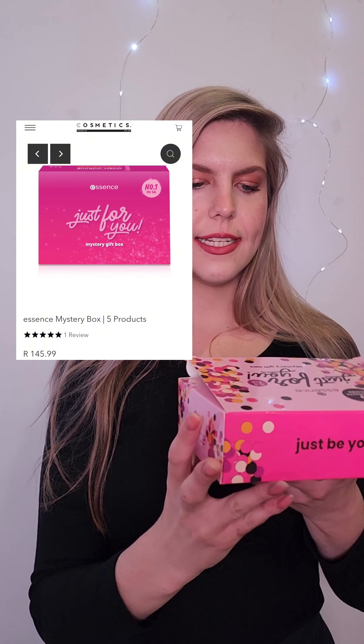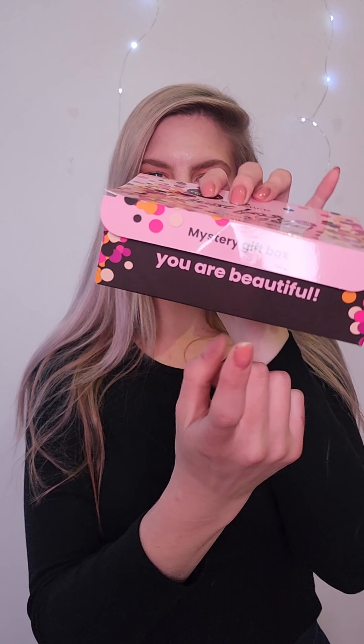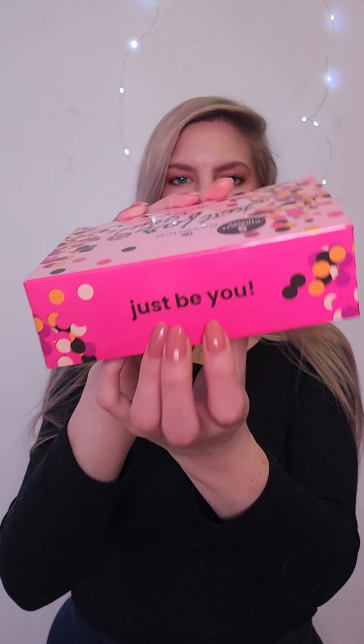I think we all know what time it is — let's unbox the Essence 'Just For You' mystery box. I absolutely love these mystery boxes. There's a new version of this on the House of Cosmetics website. It says here: five products inside, 'Just For You' mystery box — 'You Are Beautiful' and 'Just Be You.' Cute packaging.